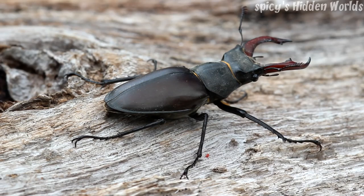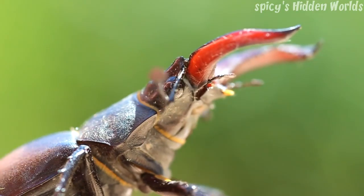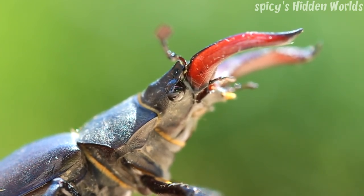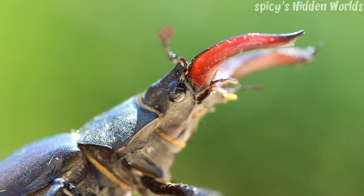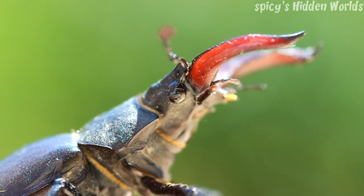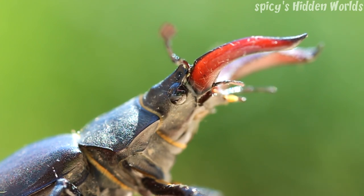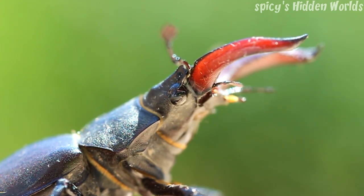Males will grab another male beetle round the middle and literally throw it off of a log. Females have very small mandibles on the front. Now people fear the males because they've got a big set of jaws on the front and people think they're going to do them damage. Not at all — they can squeeze with them but not with that much force. The females are the ones that you'd actually get a worse nip from if they tried to bite you.